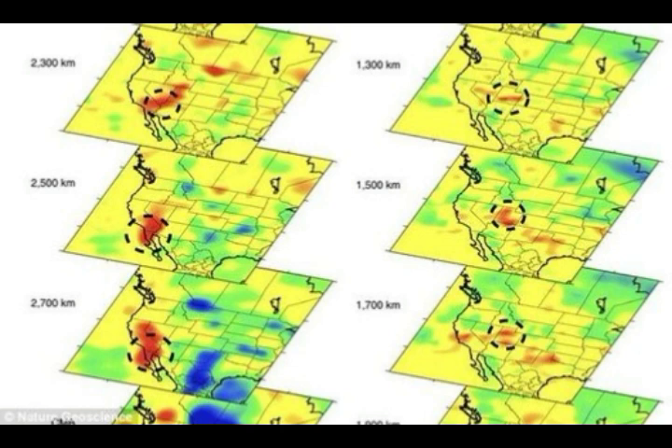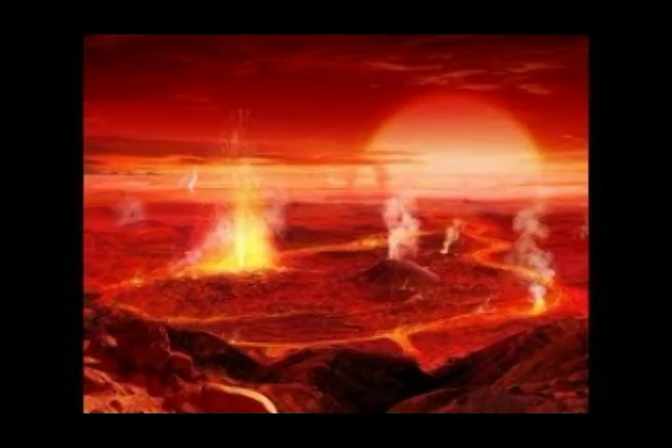Now, the Yellowstone caldera is a supervolcano, with an active region measuring 55 kilometers (34 miles) by 72 kilometers (44 miles). Yellowstone, just like the Hawaiian Islands, is believed to lie on top of one of the planet's few dozen hot spots, where light, hot, molten mantle rock rises towards the surface.